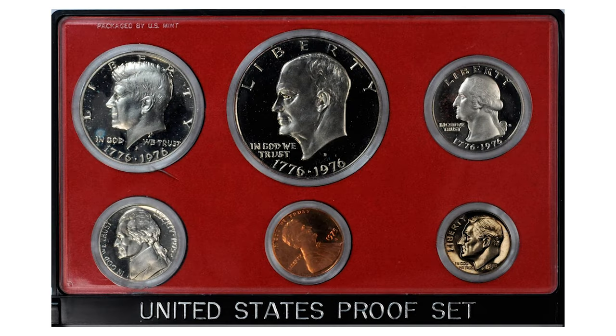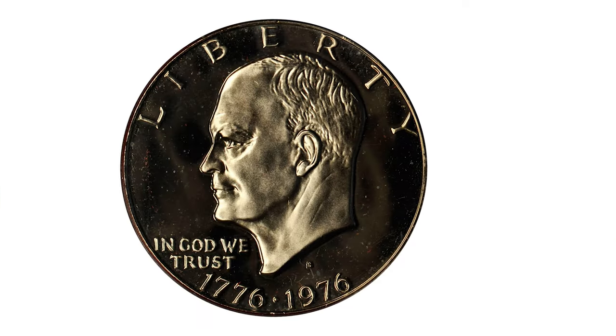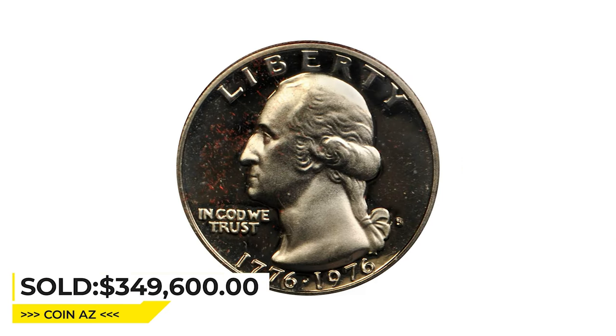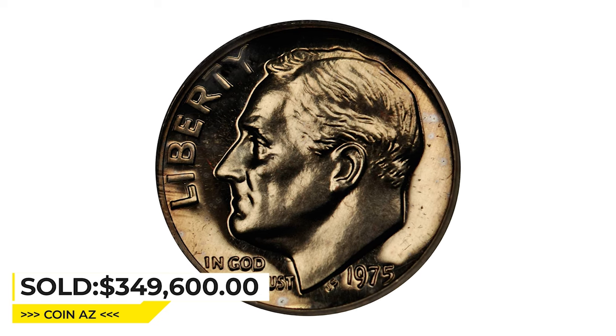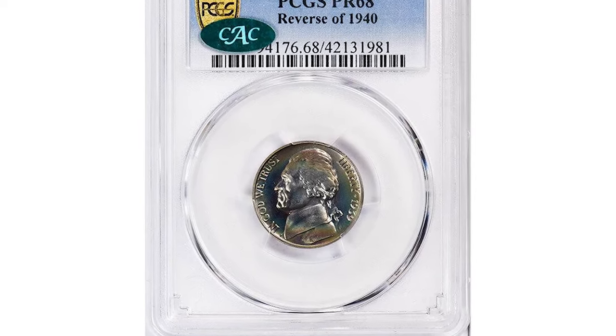The present lot includes a whole proof set of 1975-1976, featuring the Bicentennial Kennedy half dollar, Bicentennial Eisenhower dollar, Bicentennial quarter, Jefferson nickel, and Lincoln cent. It sold for $349,600 at Stack's Bowers auction.